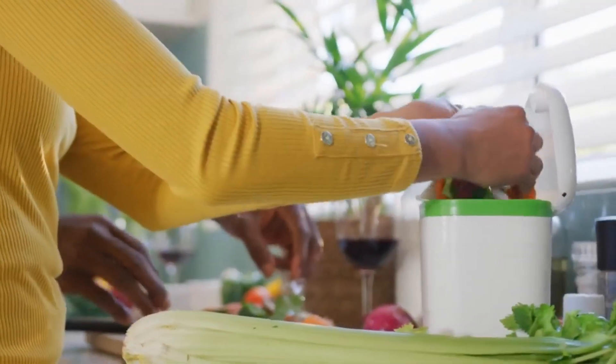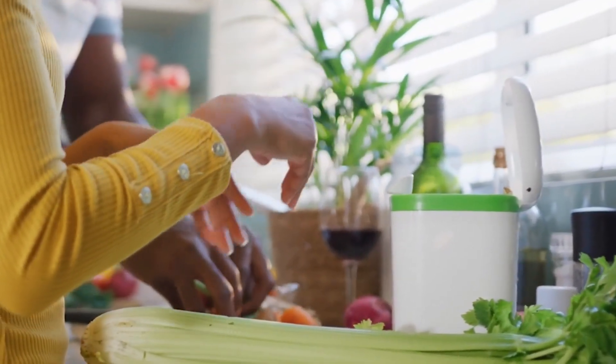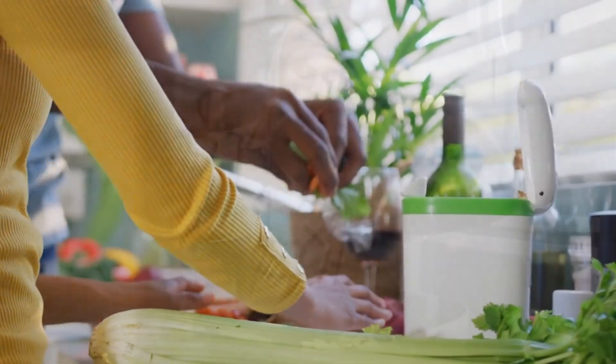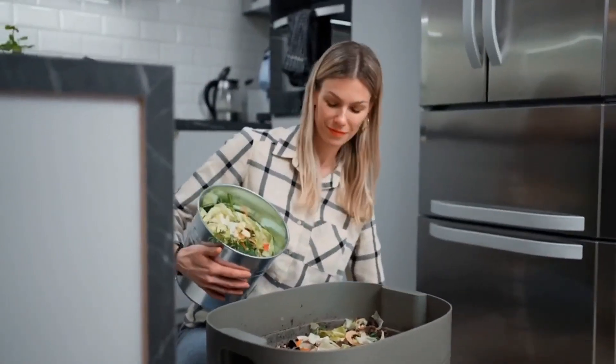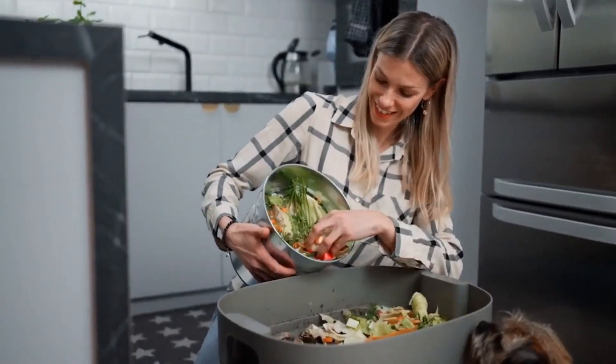It would be amazing to have something like that in our homes, but until then, one way to cut down on methane is to get in the habit of composting. It may not generate heat in your house or apartment, but it will help reduce the harmful gases that come from food waste. There are companies that make it easy by providing composting bins that break down organic materials the right way.